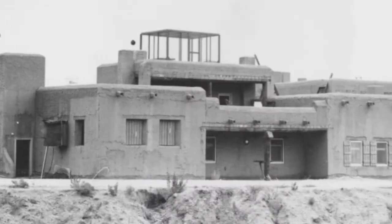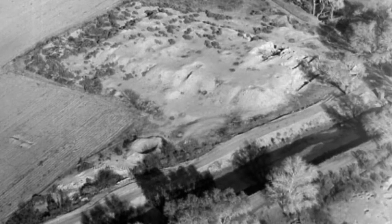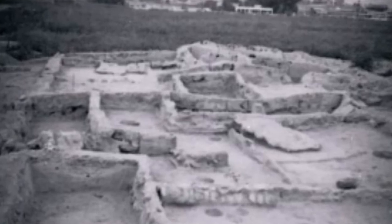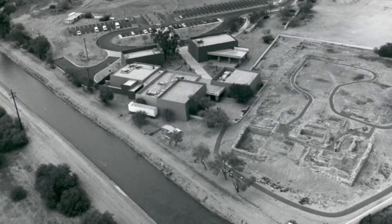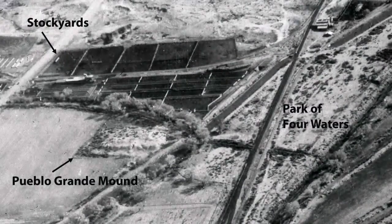For more than 2,000 years, the Hohokam peoples occupied the land that would become Phoenix. The Hohokam created roughly 135 miles of irrigation canals, making the desert land arable. Paths of these canals would later be used for the modern Arizona Canal, Central Arizona Project Canal, and the Hayden Roads Aqueduct.